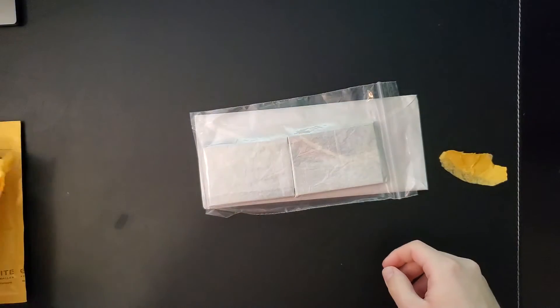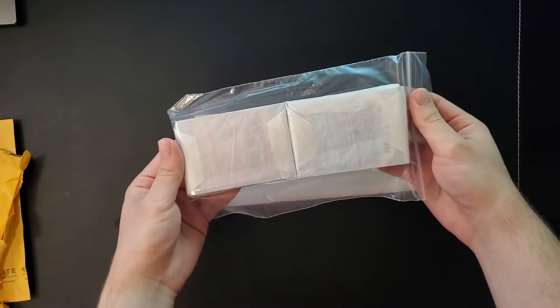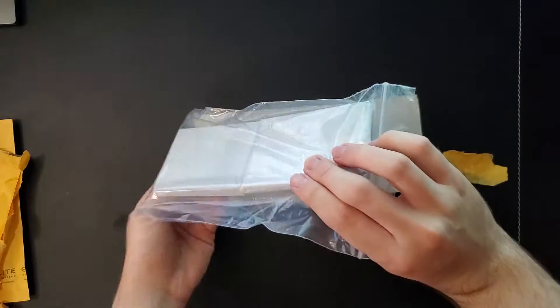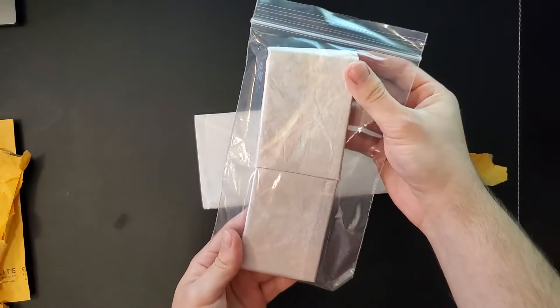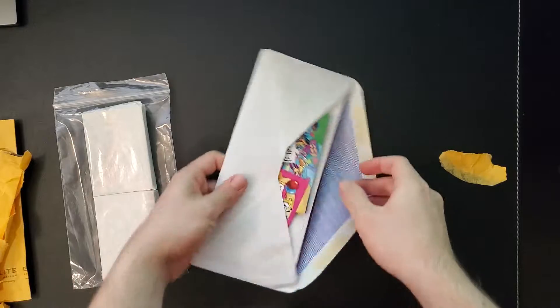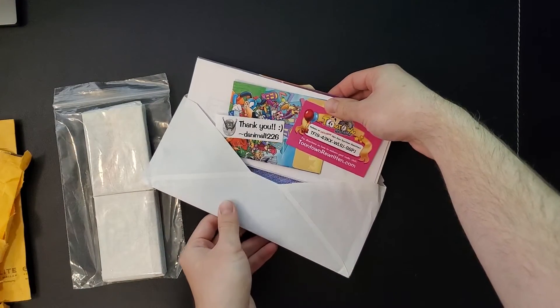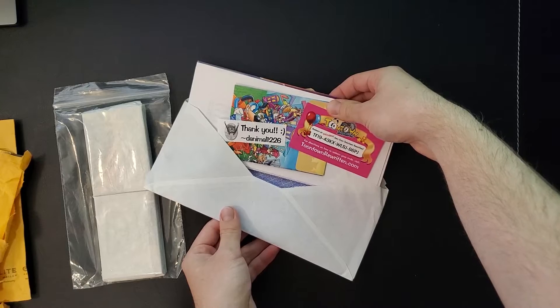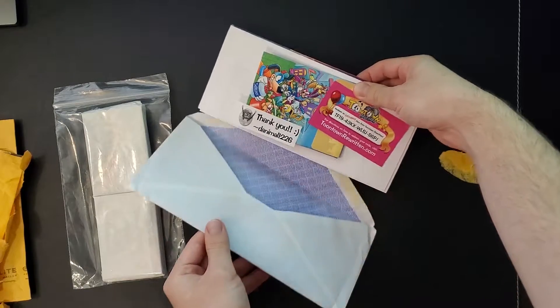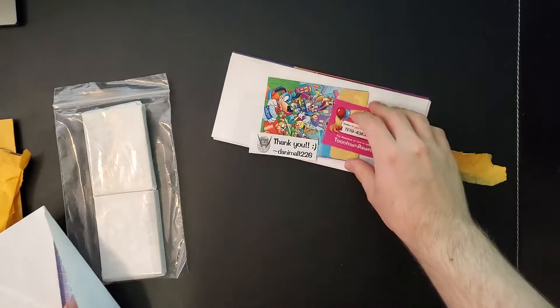He was really nice to sell me 56 unique trading cards to kickstart my collection a few months ago. I also bought a newsletter off of him from eBay. This must be the envelope with the newsletter and it looks like he's included some extras — it looks to be a Toontown Rewritten code, some sort of virtual code for an item.